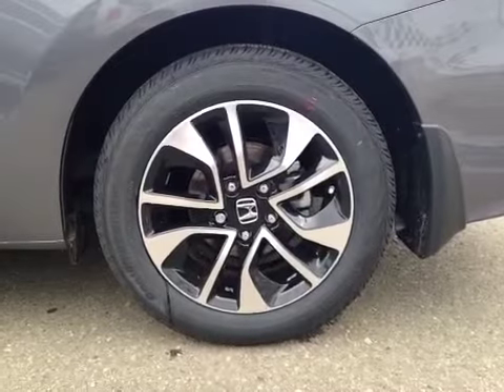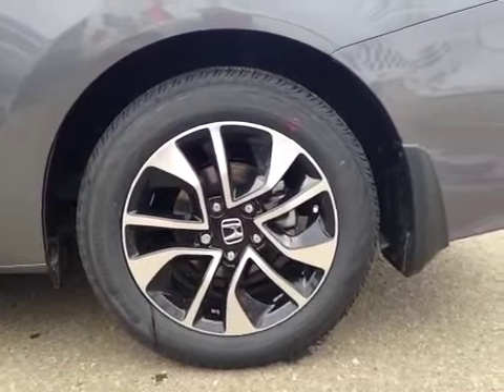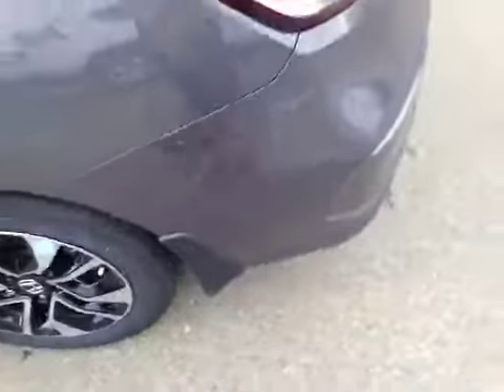This is equipped with 16-inch Honda alloy wheels on Continental 205/55R16 all-season tires. We have the wheel lock and mud flaps equipped with this vehicle.